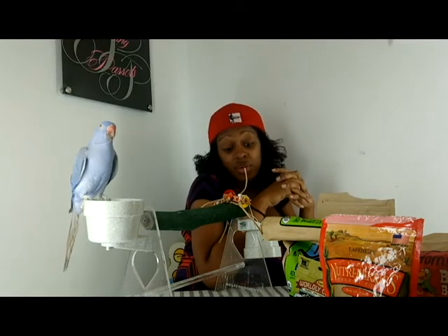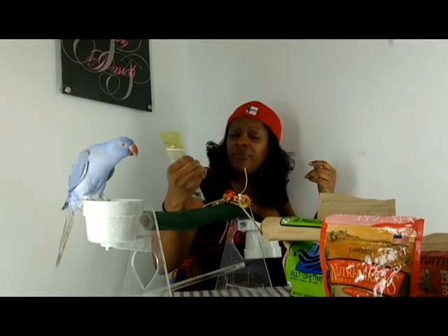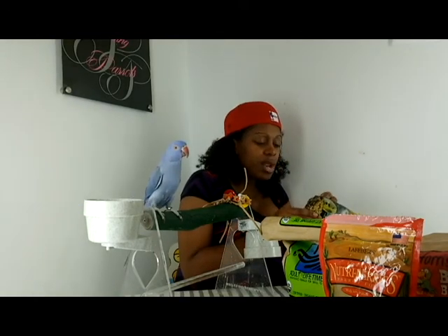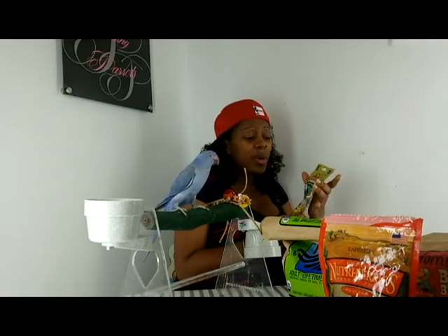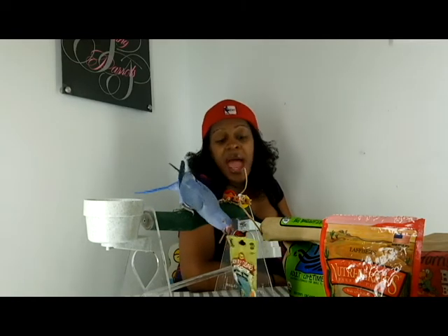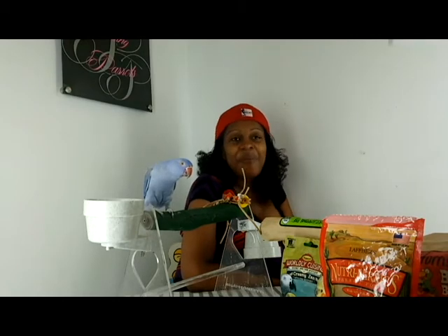I've experimented with those worldly cuisine type of meals to see how they worked out. I don't really like them — I think I might as well do my own. That's where my table food comes in. It's something quick if you don't have the time to do your own — you know, it's something quick to try. So that covers seeds, pellets, fruits and veggies. The last one is table food.